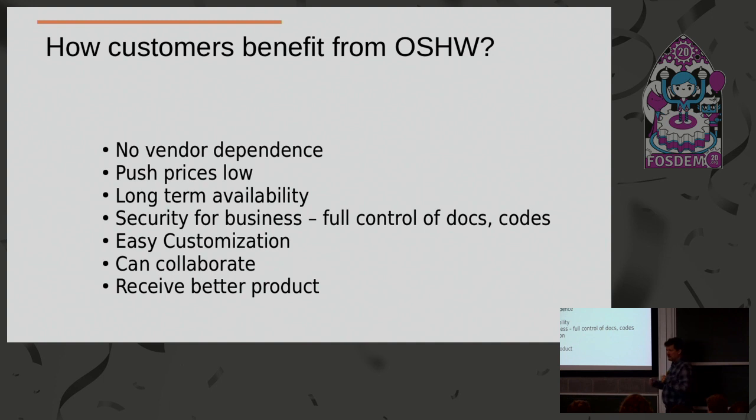Open source hardware allows easy customization. If you don't like something, you have the files — change what you don't like and make your own product. Just imagine doing this with a commercial closed-source product. I don't like the microphone on my iPhone — I have to change it. No, you can't, because you don't have any idea what is inside or how it's made. Or I want to remove the part that spies on me — you cannot customize closed-source products.